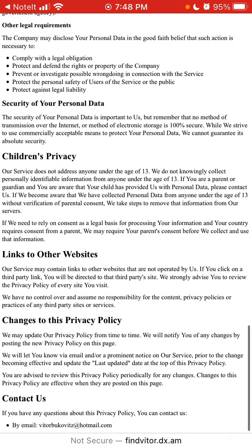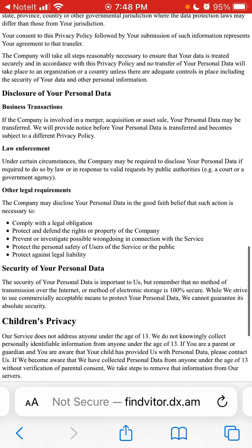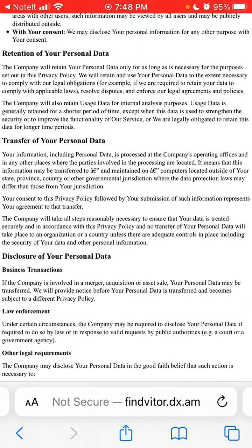You can always contact the developer at the provided email. If the company is involved in a merger, acquisition, or asset sale, your personal data might be transferred and you will be provided notice. There are also other legal requirements around the information they hold.